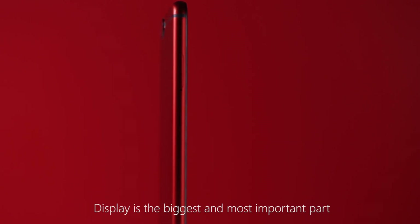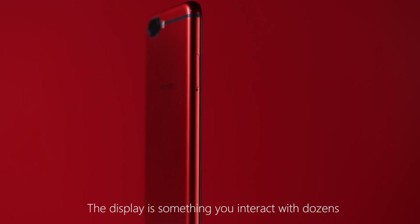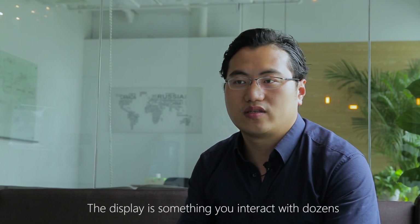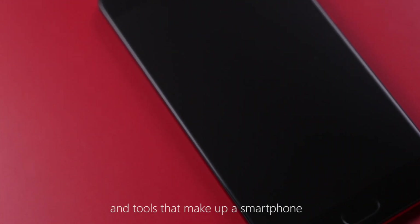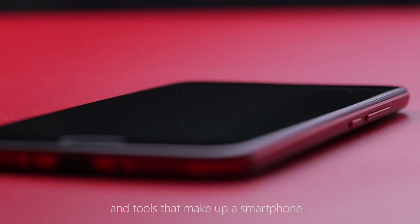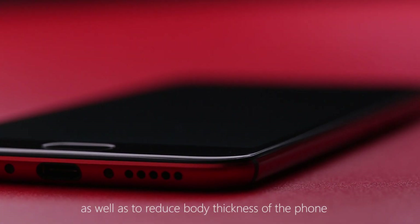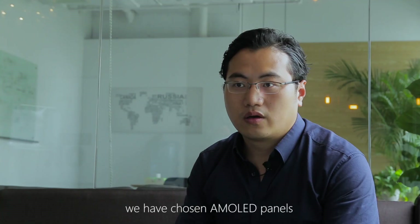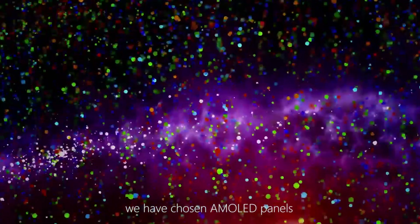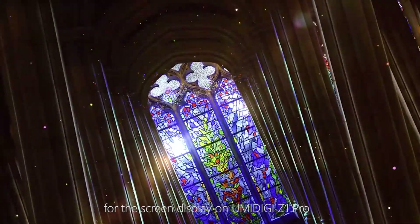The display is the biggest and most important part for any smartphone. The display is something you interact with a dozen times every day — your window into the apps and tools. In order to get the best display quality, as well as to reduce the body thickness of the phone, we have used an OLED panel for the screen display on the YumiDG Z1 Pro.